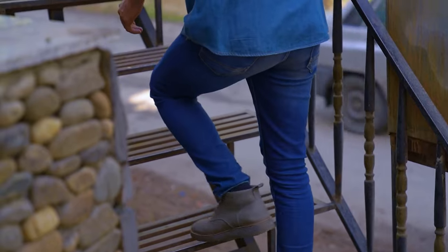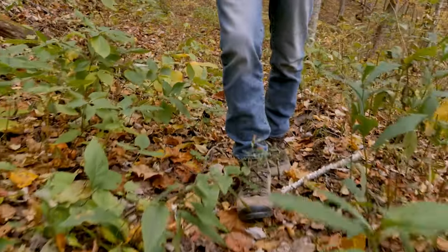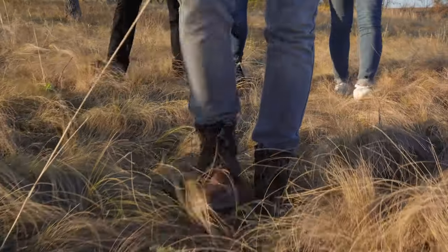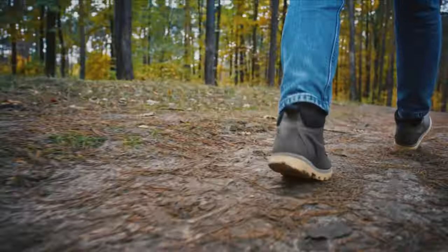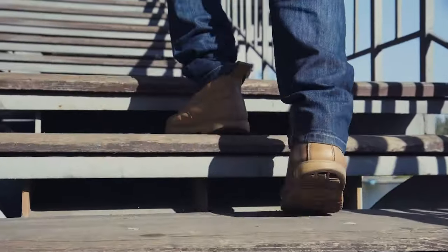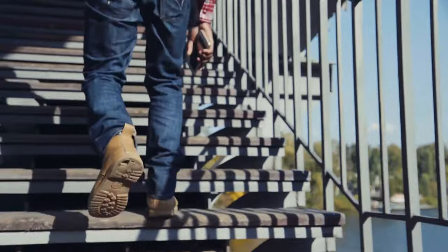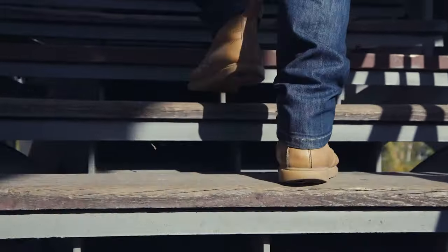We're stepping into the world of robustness, comfort, and top-notch safety where every stitch matters. Brace yourself as we dig deep into the grain of leather, scale the heights of steel toe protection, and tread over the territory of durability. Our mission: to navigate through the maze of work boots available on the market and help you find the pair that fits your job and your feet perfectly. Say goodbye to blisters, aching soles, and subpar safety.